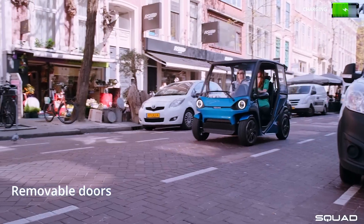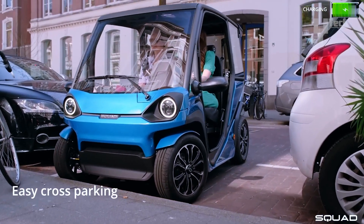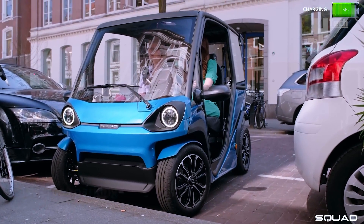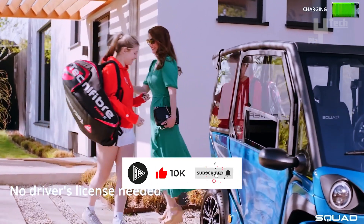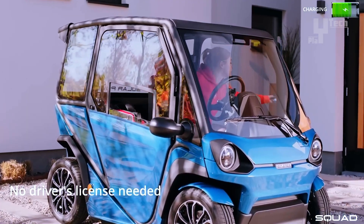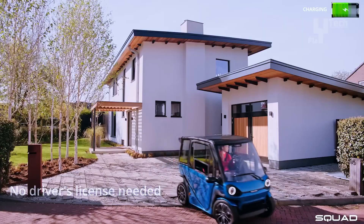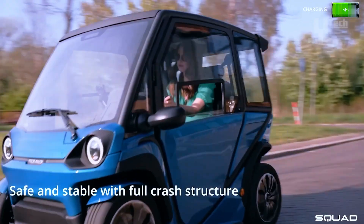The Squad Solar City Car accommodates two passengers and boasts four easily interchangeable 1.6-kilowatt-hour battery packs, along with two 2-kilowatt motors in the rear wheels. With 68 liters of storage space at the back and an additional 243-liter total storage capacity cargo box available, it offers ample room for belongings.